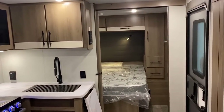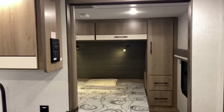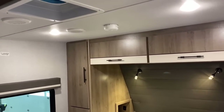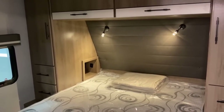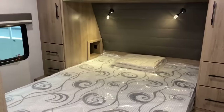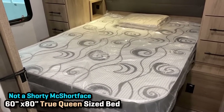Moving forward past that big wide-open sliding door - right when you walk in the door, your ceiling lights have their own handy little switch, although you can just tap those reading lights. This is a 60-by-80 True Queen. I really appreciate the fact they didn't go with the short Camp Queen.